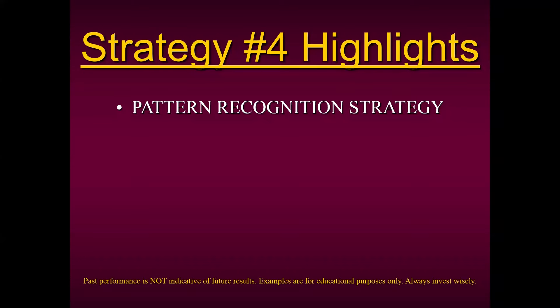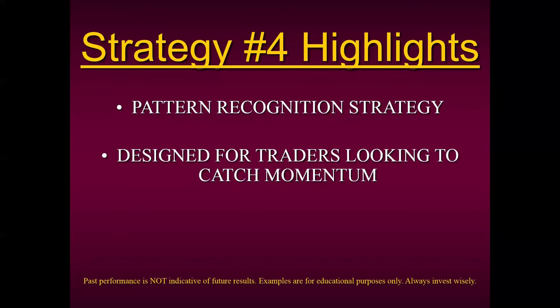We teach you how to identify this pattern in our course. It's designed for traders looking to catch momentum, and oftentimes it will generate signals when it appears on the chart that there's no momentum at all. If you remember that first chart I shared with you of Costco, it was going sideways in a directionless market. But Strategy Four generated a signal because it's so sensitive — based off this pattern — that it can finely tune itself to see when momentum is entering.